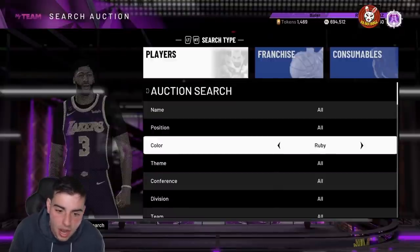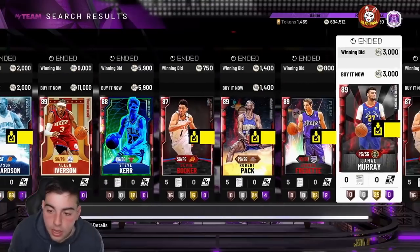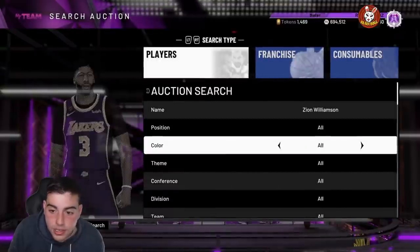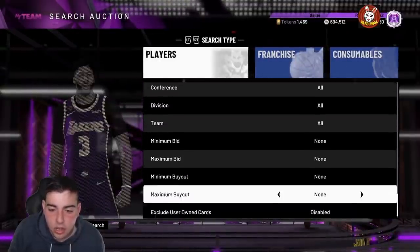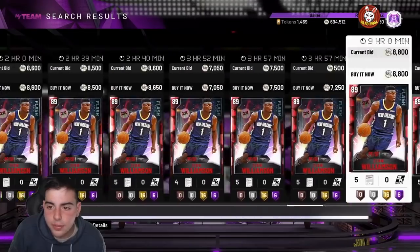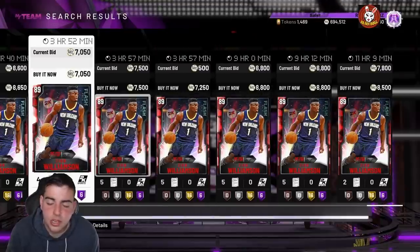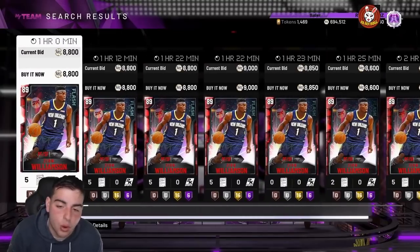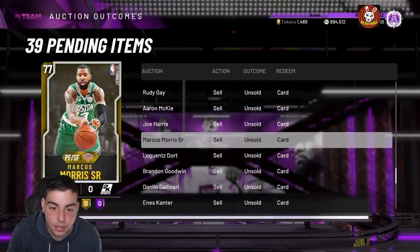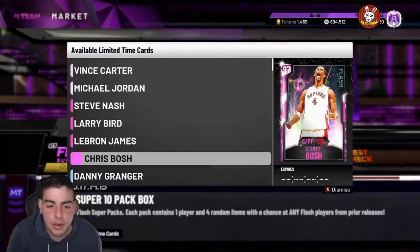Ruby Zion is going for around 7-10K. I'm telling you, if there are cards with hype like a Giannis card or a Zion card that have good stats, they're going to go up in value. When the market crashes, pick them up. When ruby Zion dropped in super packs he went down to around 4K and now he's at 7-8K. You sell for 7K, making about 2,500 apiece — times 10 that's 25K profit on a 40K investment. That's literally almost doubling your MT.